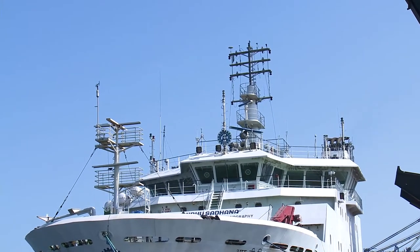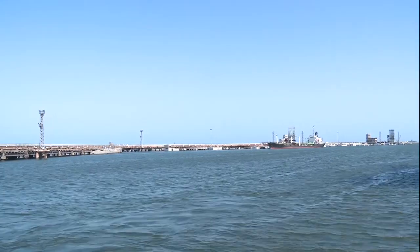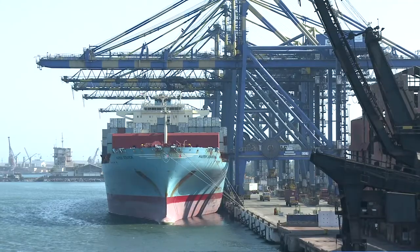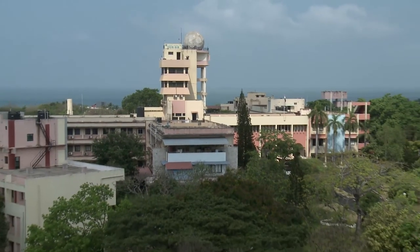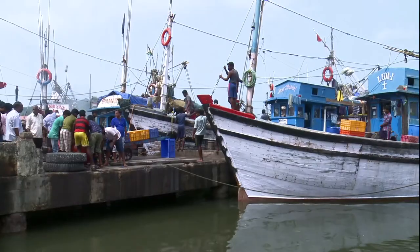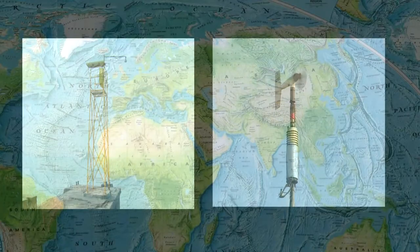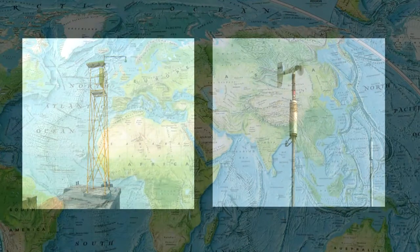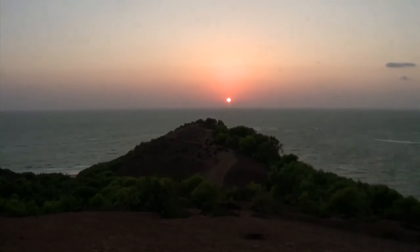Real-time data of the network are used by ports, hydrographic office, industrial institutions and research organizations for providing advisory to the fishermen and coastal communities as well. Establishment of such systems around the Indian Ocean-driven countries will help in collaborative sea level monitoring studies.